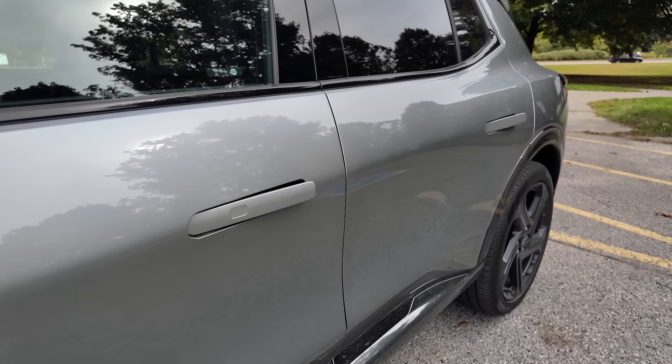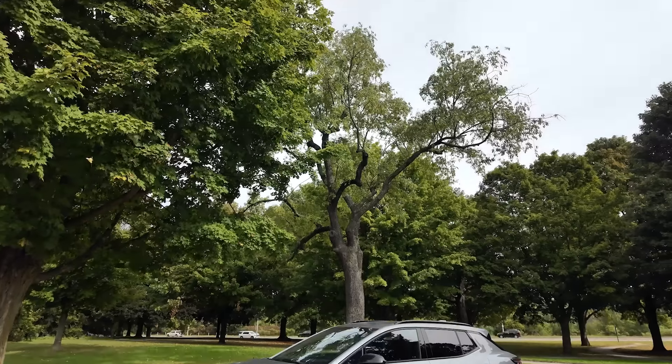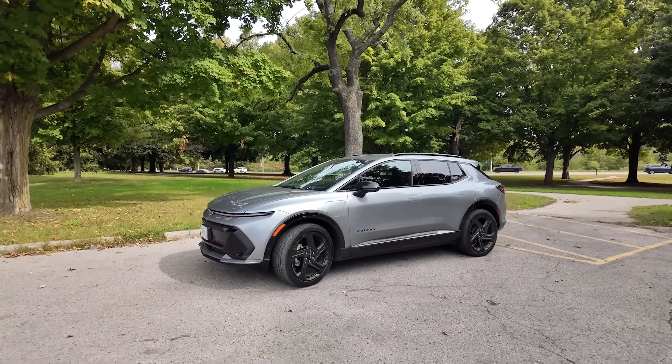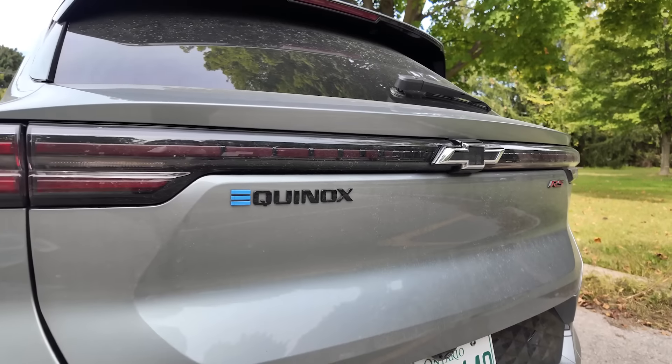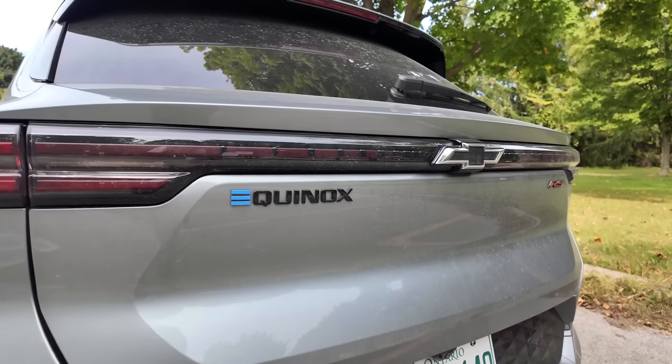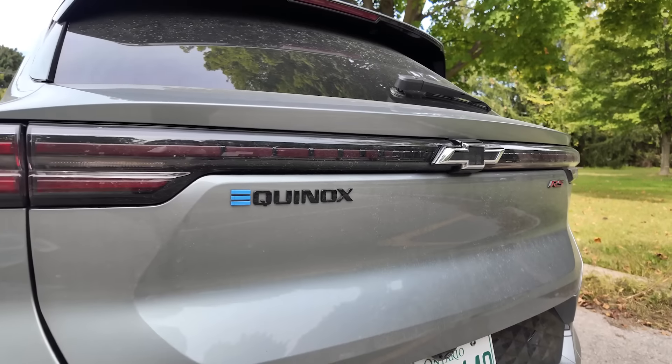Luckily, with a fast charger, Chevrolet claims that you can add over 100 kilometers of range in as little as 10 minutes. This is probably the biggest adjustment when it comes to electric vehicles, but it's a positive one — you have to plan in advance. No more waiting until the gas light comes on. We are getting on the highway to test out one of the coolest features of the Equinox EV: Super Cruise.